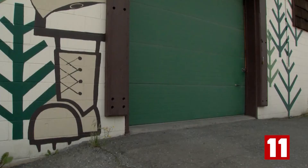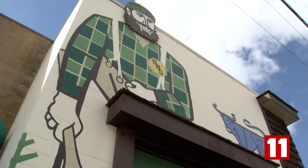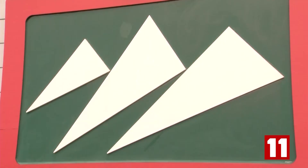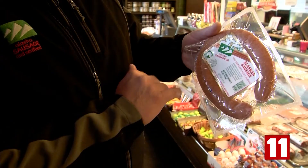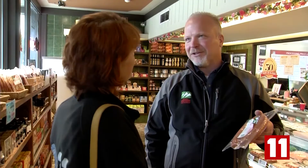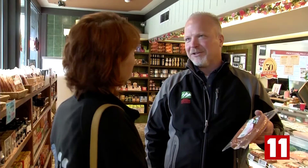Stutzer's murals are also found on many Alaskan businesses — the giant Paul Bunyan and his ox on the side of Spenard Builder's Supply, and the iconic logo for Alaska's sausage and seafood that is still used today and is on their product all over the state. There are very warm feelings in our heart about Werner Stutzer and the entire Stutzer family.